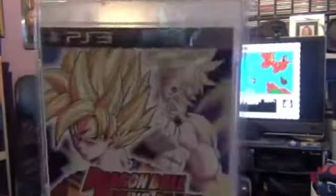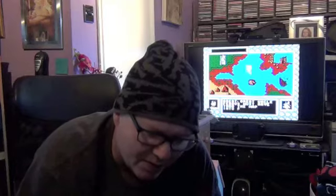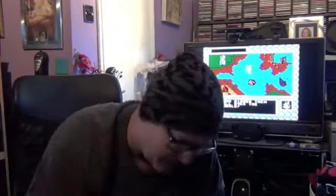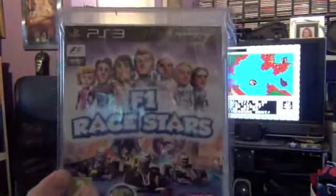Dragon Ball Raging Blast was about £9 from Cash Converters. And F1 Race Stars was about £6 from CEX — it's supposed to be a very good kart racer even though it's based on the Formula 1 IP. So if you like your kart racers, give this one a try.